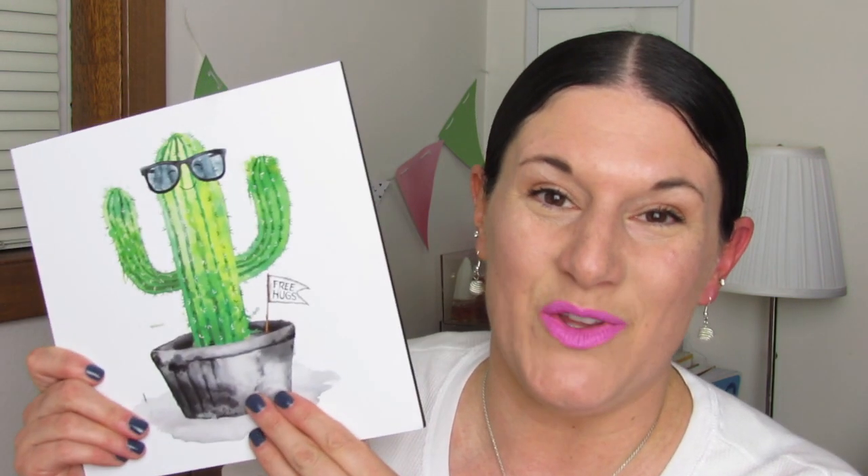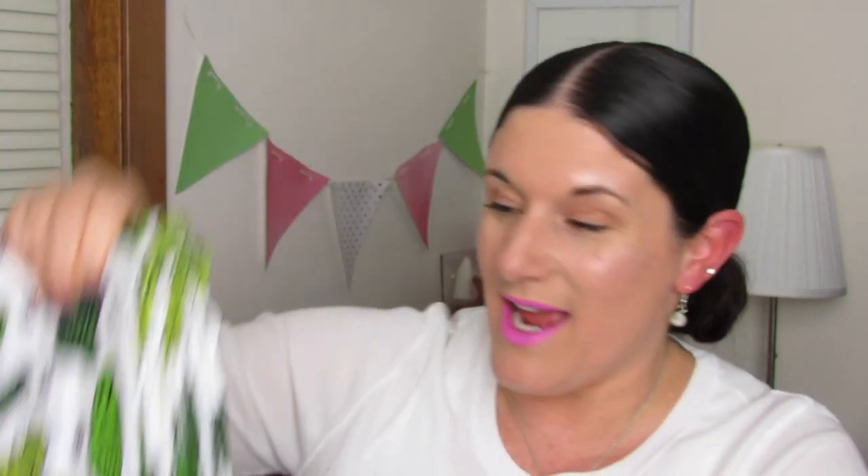The next item is this cute little wall plaque that says 'free hugs' — he's just so cute. I believe she found this at the 99 cent store, really great purchase. I got these towels off of Walmart.com — it was a little over $10 for six towels and it says 'hot times.' This is a really really big towel.